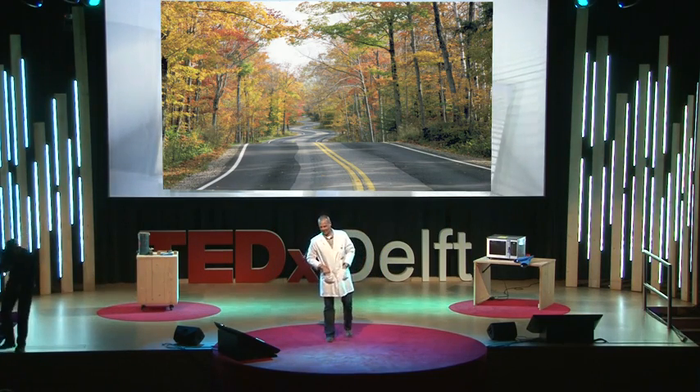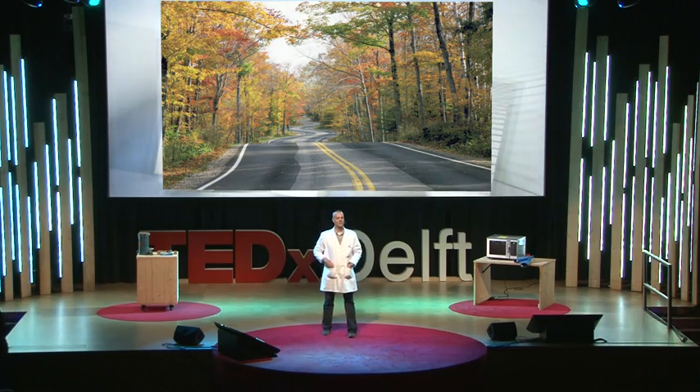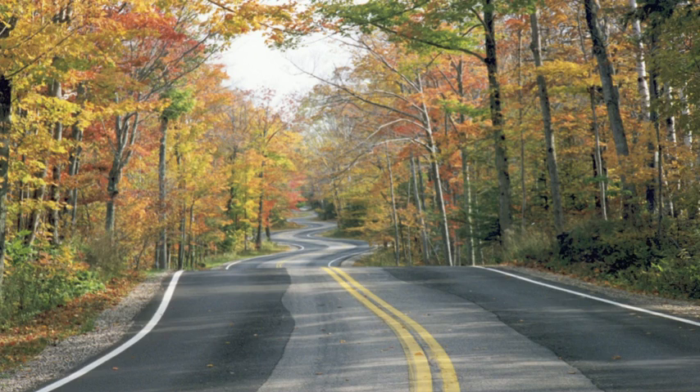You probably all agree with me that this is a very nice road. It's made of asphalt, and asphalt is a very nice material to drive on. But not always.